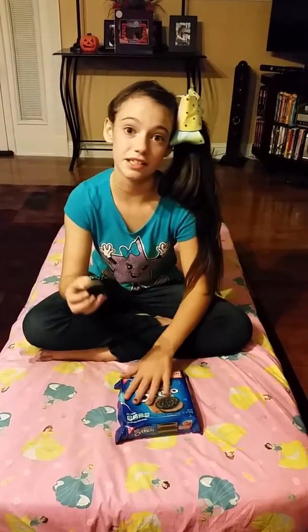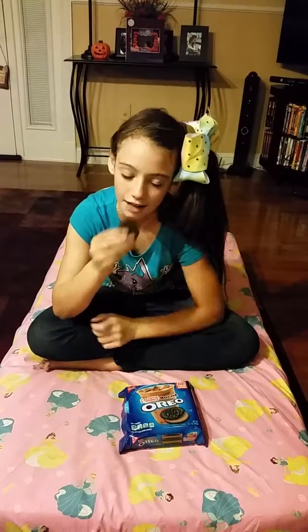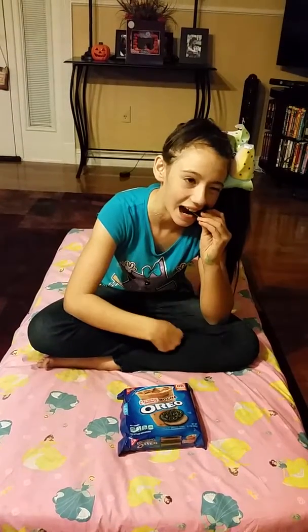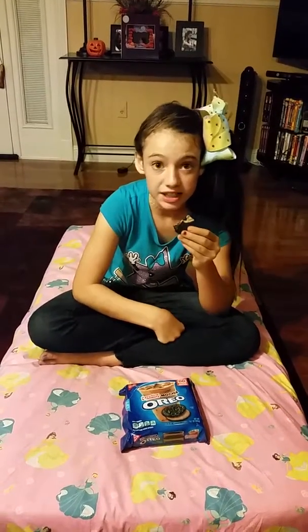You can actually dip these in milk. So this is what they look like. They actually taste like the actual coffee.